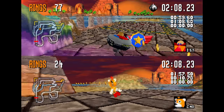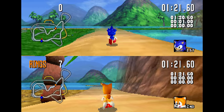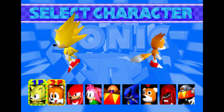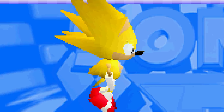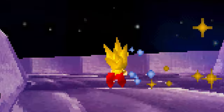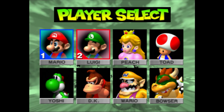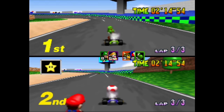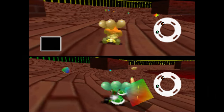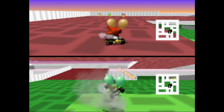If you needed further proof of Sonic R's overall failure, two-player races in this game are unplayable. The draw distance is reduced even more than in single player. But the real friendship killer? Who gets to pick Super Sonic? Selecting him is like clicking an instant win button. Mario Kart 64's multiplayer, by comparison, is infinitely better — you can play all the tracks with up to four players. And battle mode? It's king. Hunting down your friends and trying to pop their balloons was the most fun way to spend a late night.